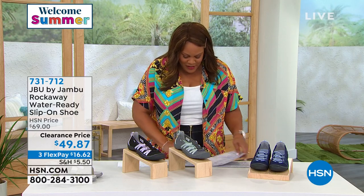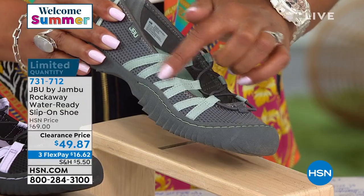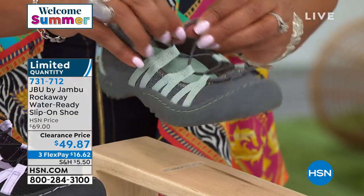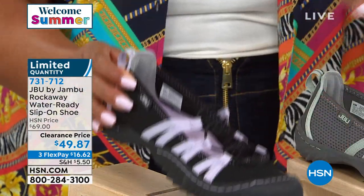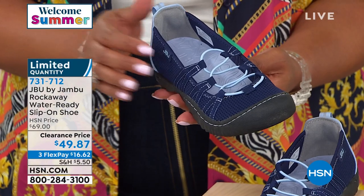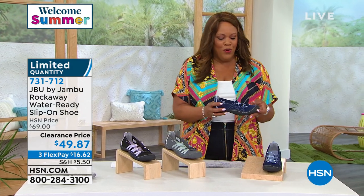Next up is the Rockaway — another water-ready shoe. Think of all the water adventures you'll go on. This color is gray with a light aqua green effect and wonderful bungee lacing for stretchability. We also have it in black with beautiful lilac contrast, and ocean — a navy blue with baby blue accents. It's $49, down from $69, with a first payment of only $16. I love that water-ready shoes are usually not cute, but this is so cute.